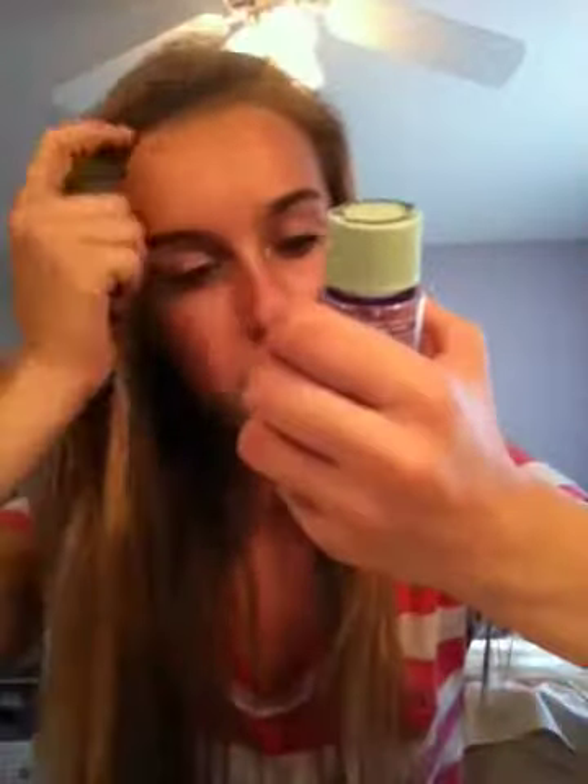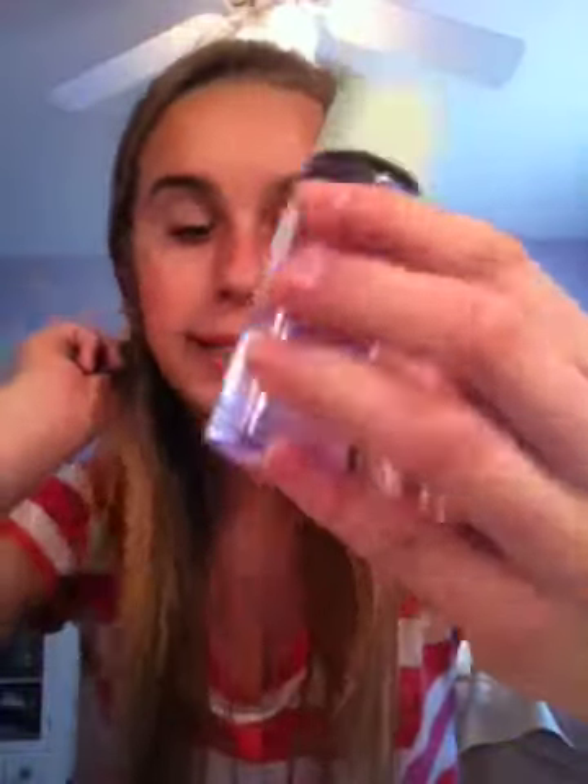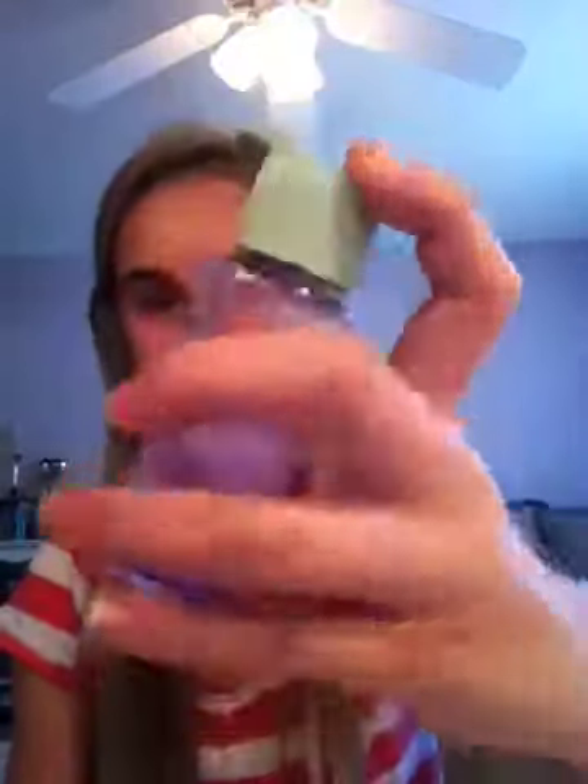The first thing I'm going to be showing you is this Clinique Scrub Off take-off makeup remover. It works just fine except for the fact that it's so greasy — it feels like you just put grease all over you. It's a makeup remover for lids, lashes, and lips. It removes your makeup, but the only thing is it's just really greasy and I don't like the feeling of grease all over my face.